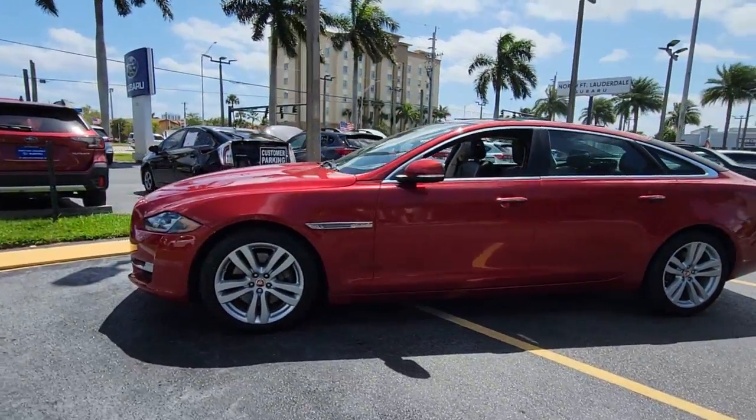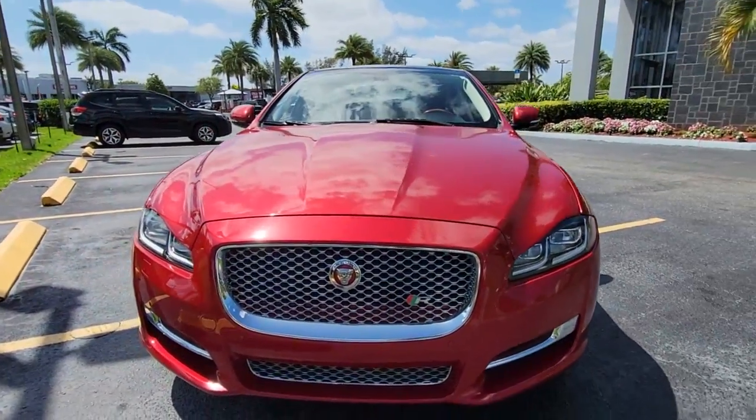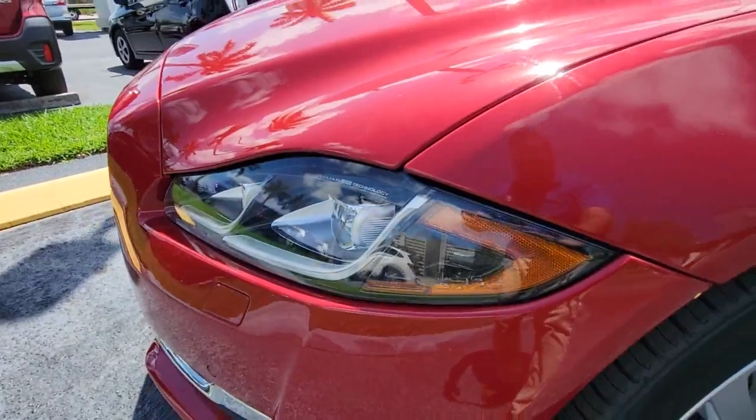These are just some of the great options this vehicle comes with: navigation system, keyless entry, sun/moonroof, fog lamps, blind spot monitor, electronic stability control, seat memory, trip computer, power windows, and bucket seats.